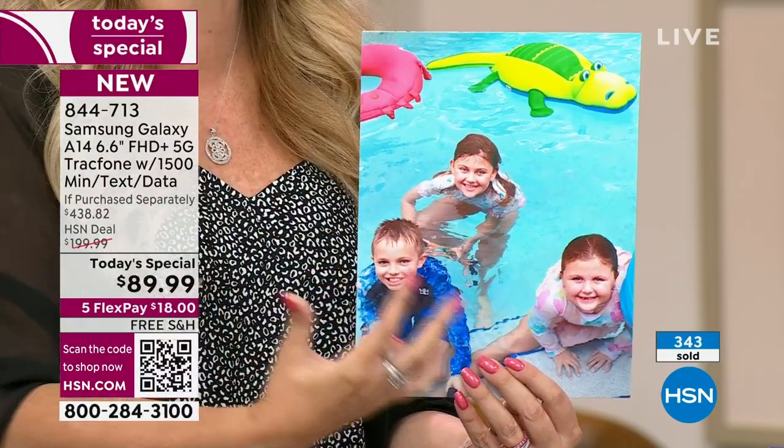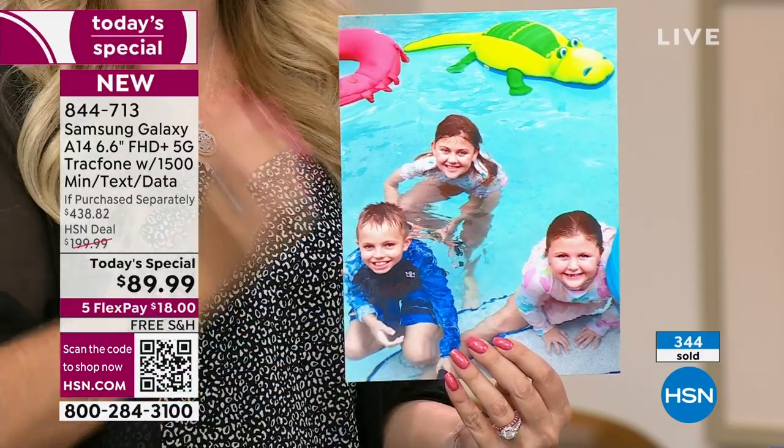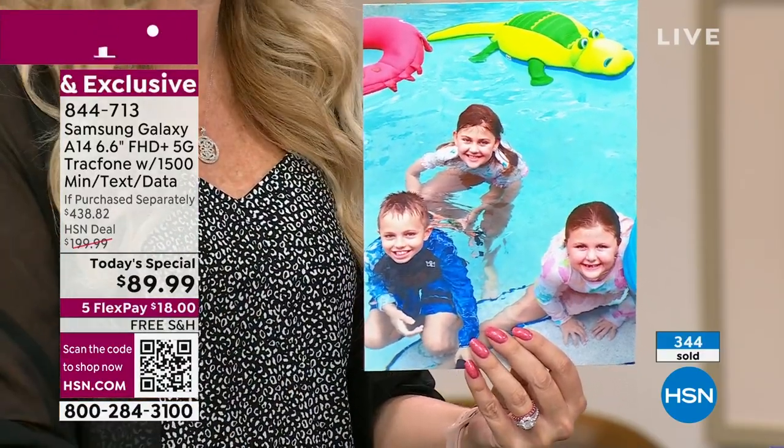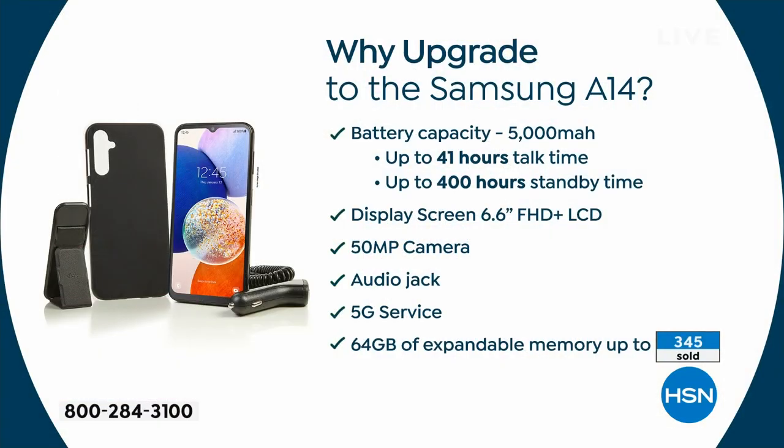Look at the kids and their skin tones and the beautiful colors — this is the type of photography you want. You are getting it all right here in this A14, no sacrifices. We are about to exceed 400 sold and we only have 11 minutes left. There's hardly any time tonight.